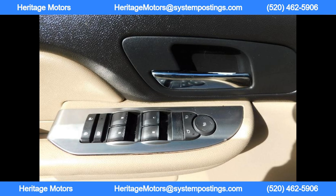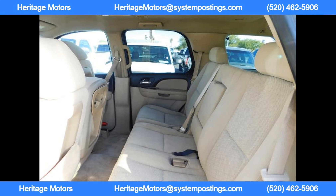Chevrolet has been producing top-notch vehicles since 1911 and continues to improve and innovate with each passing year. If you're in the market for a truck that won't disappoint, Chevrolet should be at the top of your list.